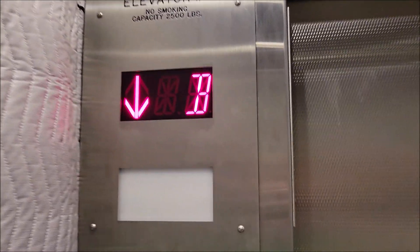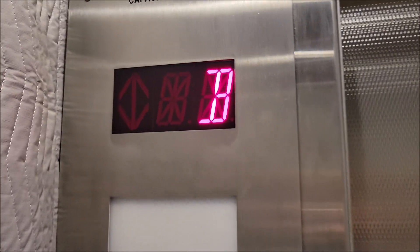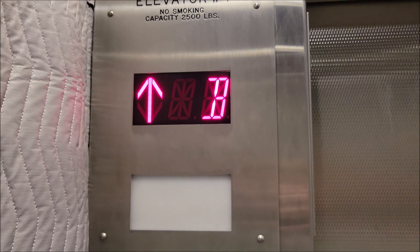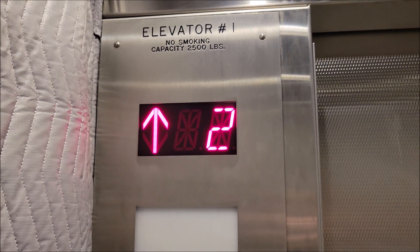I just figured that these would be some interesting elevators to film. They may not look all that interesting from the outside or from the inside because it's basic ThyssenKrupp — ThyssenKrupp mod — but when we get to the top you'll see part of the reason why these elevators are interesting.